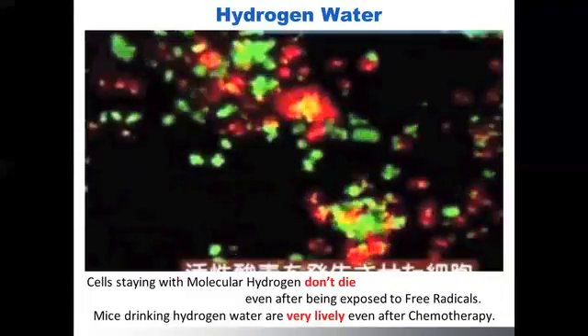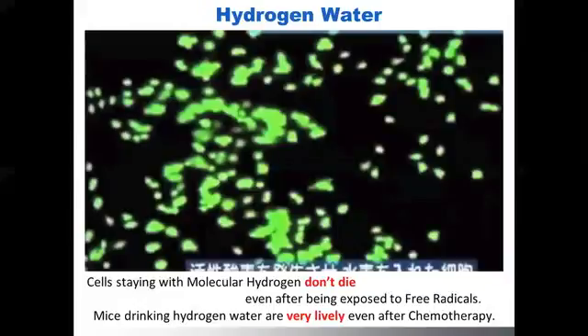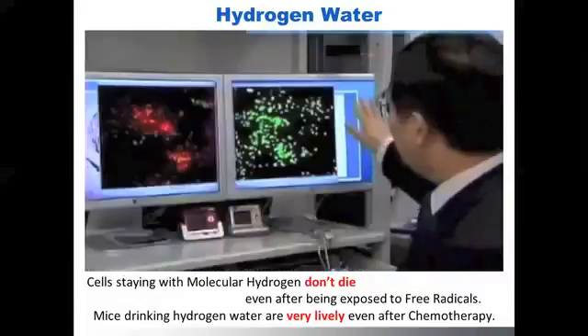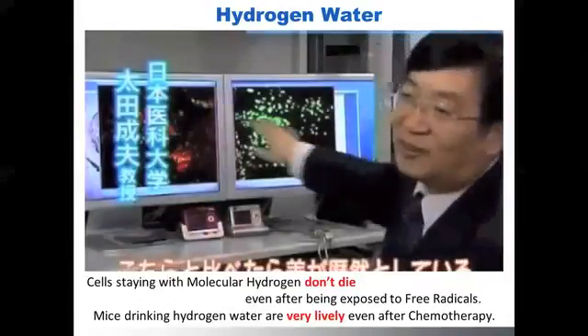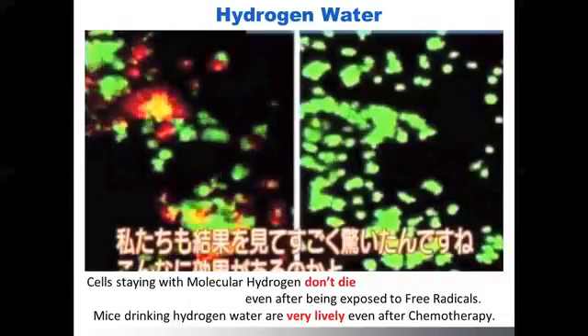There are two kinds of petri dishes. Both of them have healthy living cells initially, but they infuse free radicals afterwards. The difference between the two samples is that one has infused molecular hydrogen before infusing free radicals. You can see the obvious difference in color. The one infused with molecular hydrogen stays mostly alive and green, which is on the right hand side. But the other one, without molecular hydrogen, is all dead and red, which is on the left hand side.